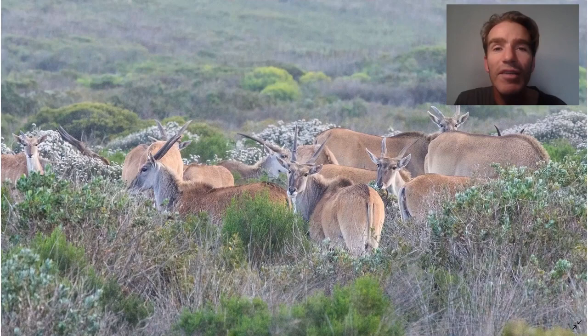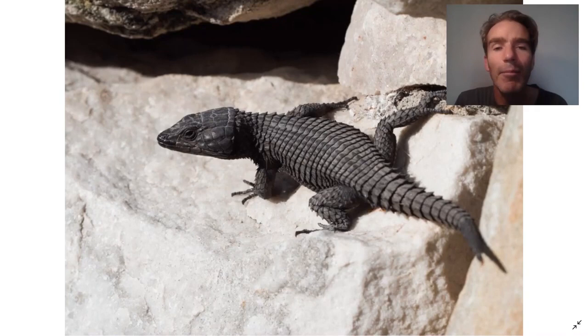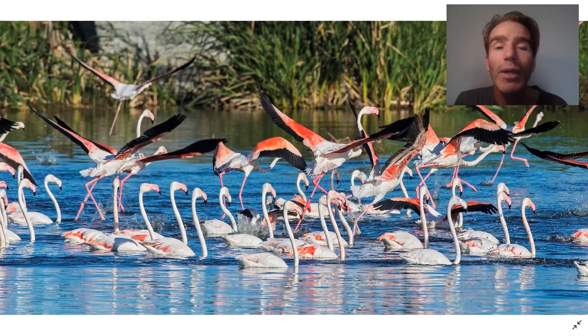And there we'll see our first mammals. Here are some eland, which are the largest antelopes in the world. We can also see the Cape Mountain Zebra - a very rare and endemic mammal. There are also some interesting reptiles out there, like this black girdled lizard. When we get out to the point on the cliffs, you sometimes get Cape Cormorants nesting.